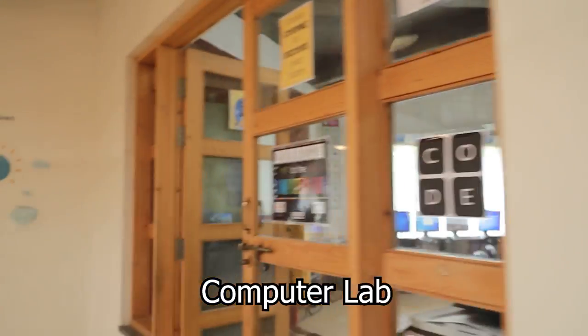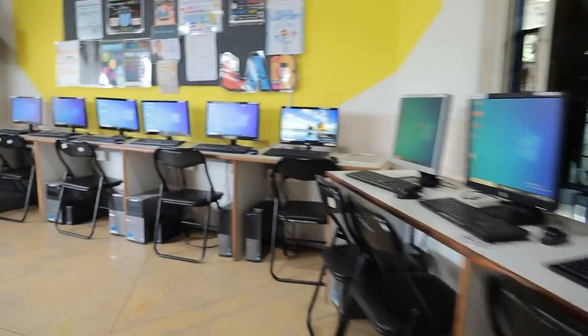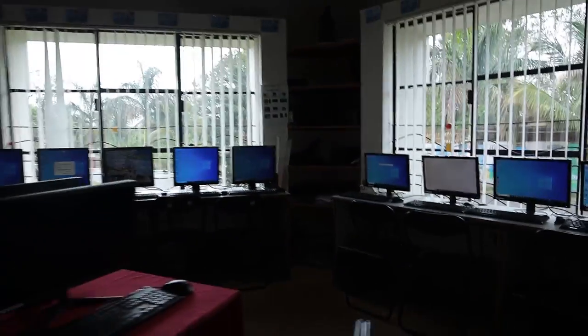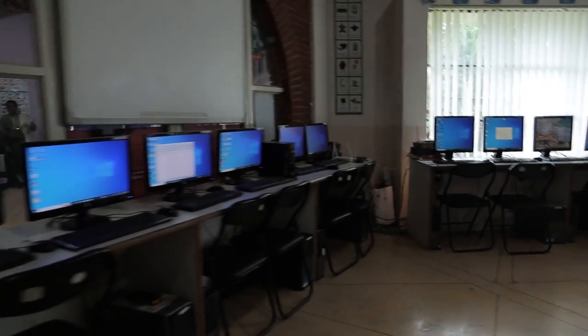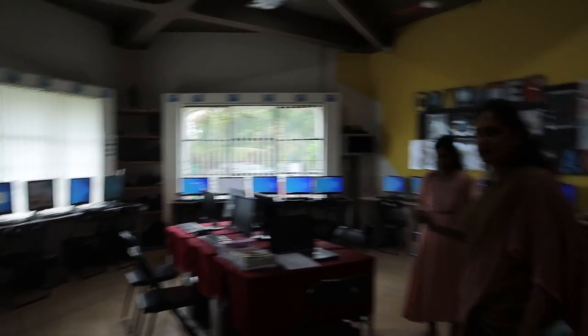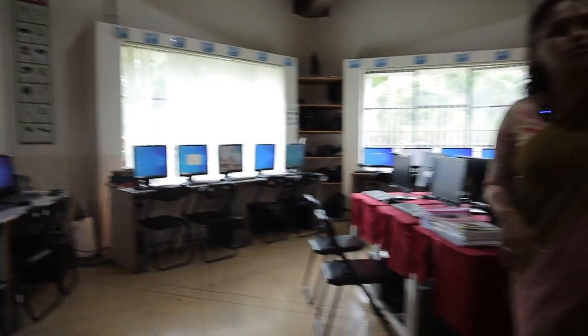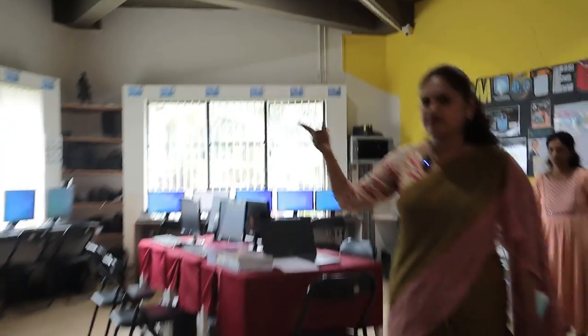Now I am going to enter the computer lab. We have a well-equipped computer lab as per requirements. Our computer teachers are present and you can see a full view of all the desktops installed. In total, 40 desktops allow 40 students to do computer practicals at a time. All are supported with UPS, internet speed of 100 Mbps, plus two servers.